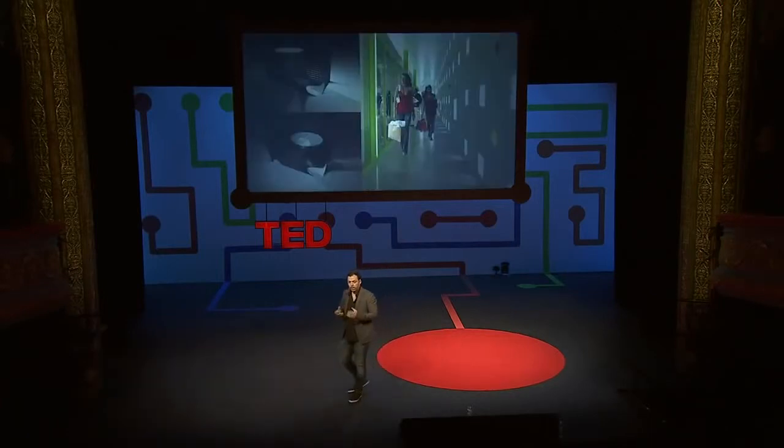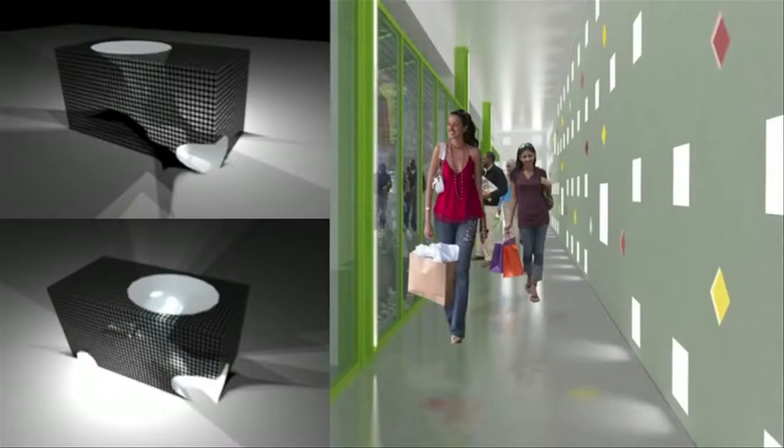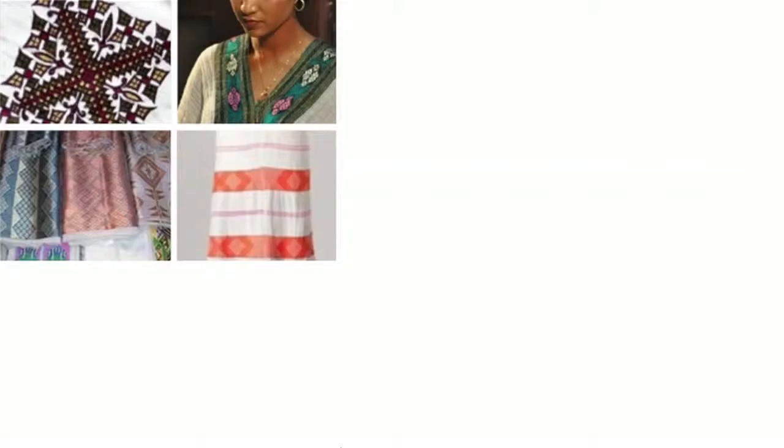I also thought about how to close the building, and I really wanted to find a solution that would respond to the local climate conditions. I started thinking about a textile-like shell made of concrete with perforations that would let the air and light in, in a filtered way. Then inspiration came from the beautiful patterns of Ethiopian women's dresses, which have fractal geometry properties, and this helped me shape the whole facade.